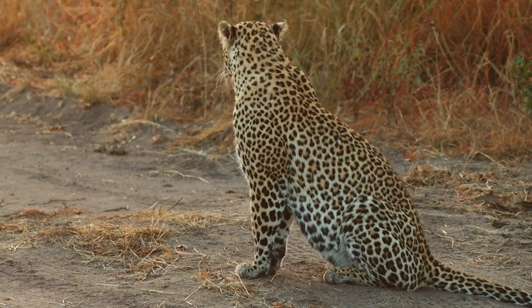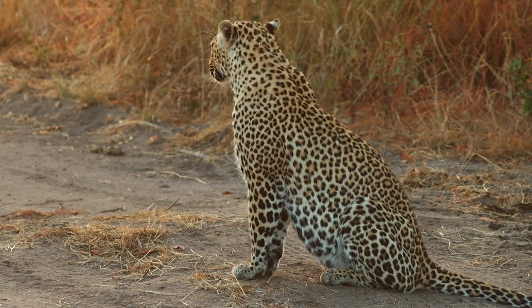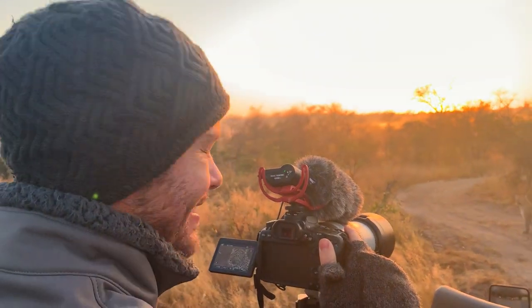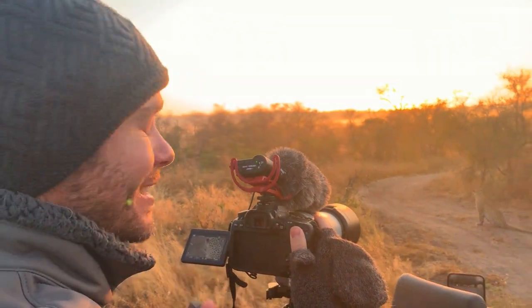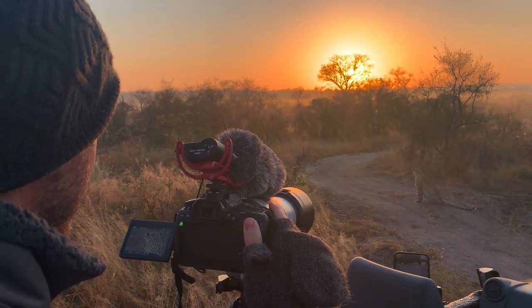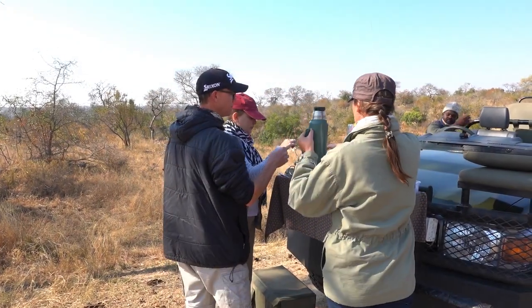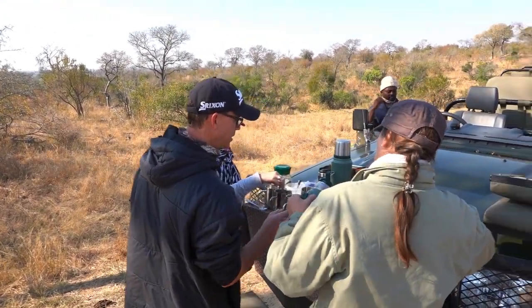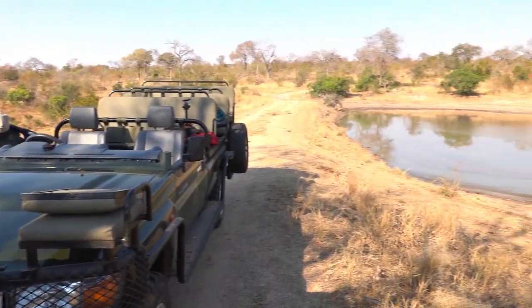It's no wonder that people come here from all over the world to photograph these magnificent cats. After another successful morning game drive, it's time to stop for a customary coffee break next to one of Juma's scenic waterholes.